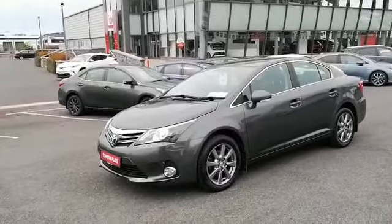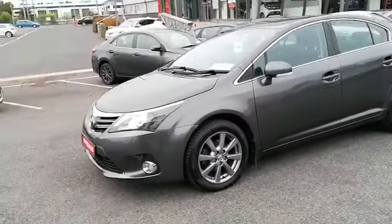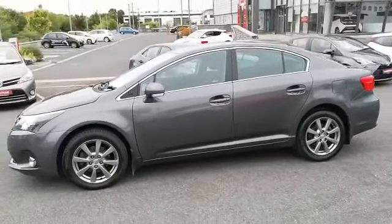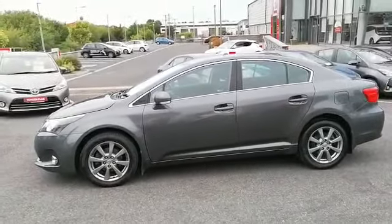Please give us a call at 043 33 45621 or visit our website at www.McNallyMotors.ie to view this car and book a test drive.